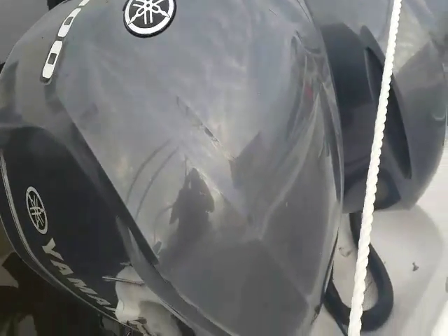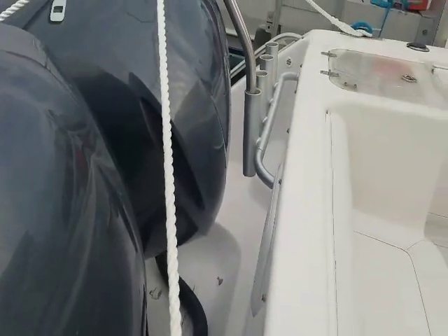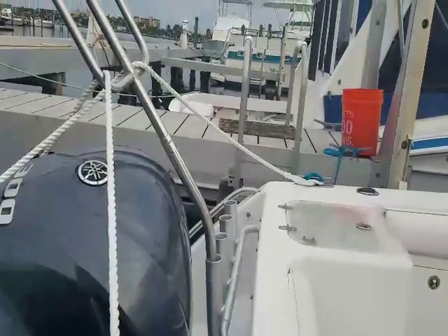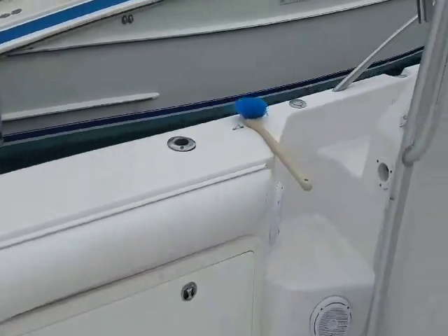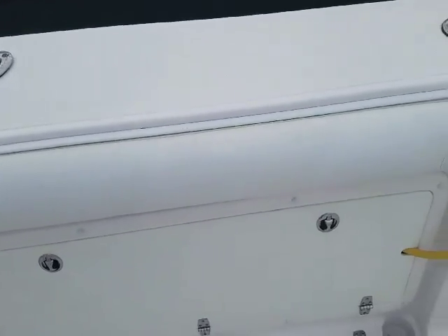Welcome to my 2005 Proline 34 walk-around. The engines are about a year and a half old — it's right here at Morrell Marine. It's got a flip-around seat that goes forward and backwards, and there's a cooler.